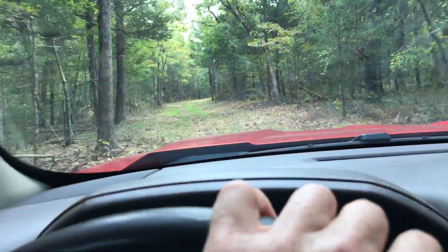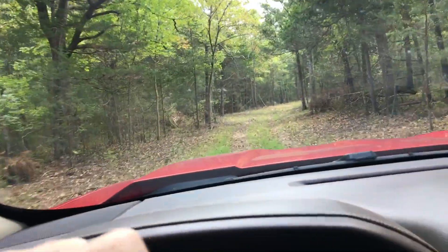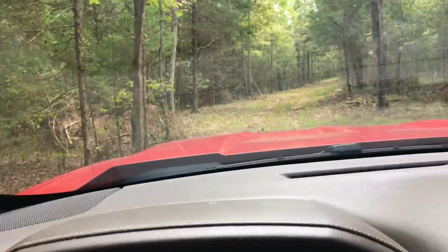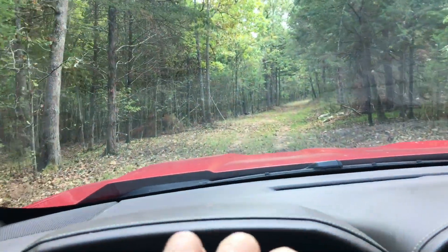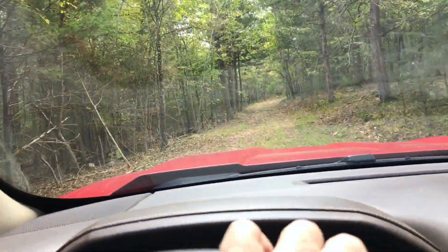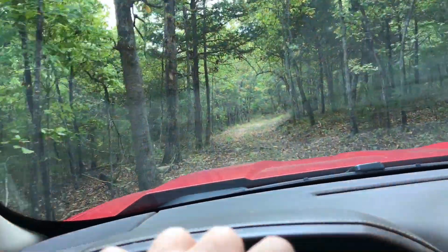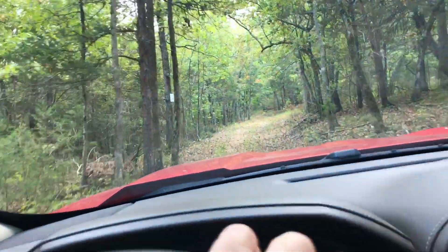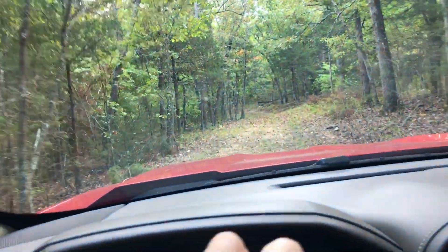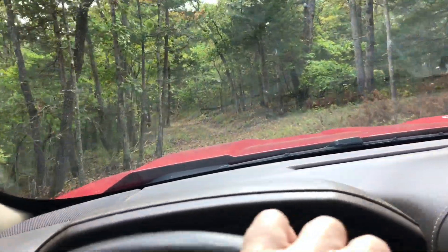This road system has been in existence for, geez, maybe a hundred years. When we got the property, the roads had not been maintained for several decades. When this was a Buffalo Ranch, they really didn't have much of a reason to use these roads other than maybe by four-wheeler. So the guys have been going through cutting out trees and cutting back limbs to make it possible to drive through in a truck or an SUV.